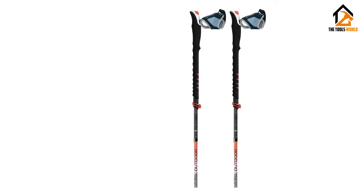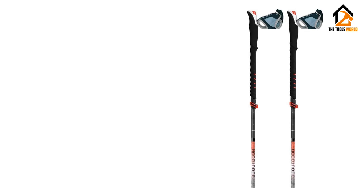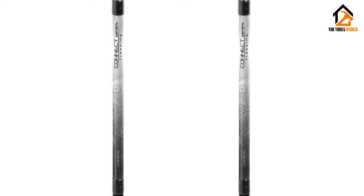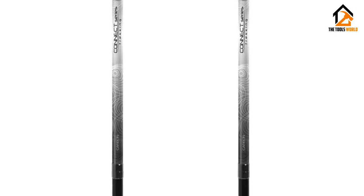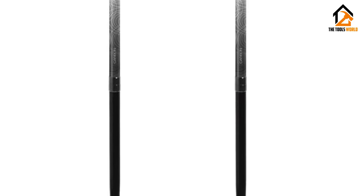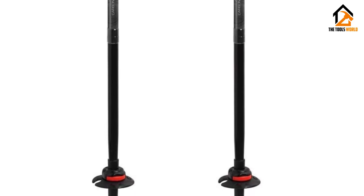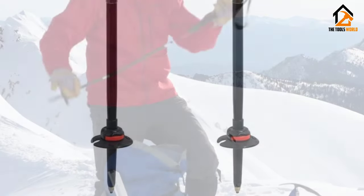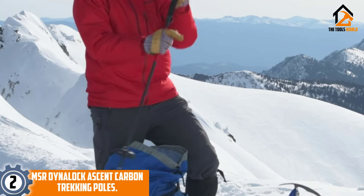At 16.5 inches packed, there's no excuse not to bring these along. We brought them on a mountaineering trip to Europe this fall and loved how they disappeared in our luggage. The downside is that with so many accessories, you need to keep a tidy kit — fortunately, the poles come with a travel bag.